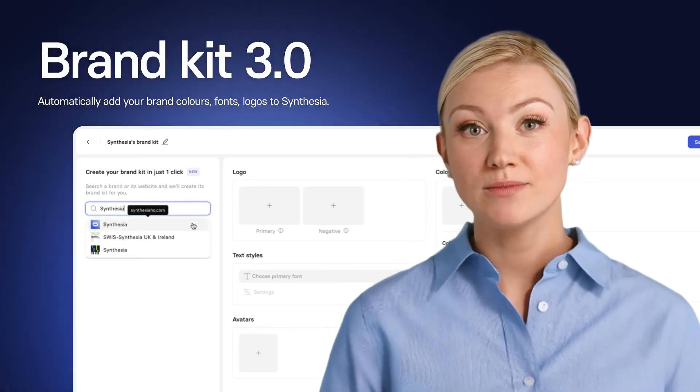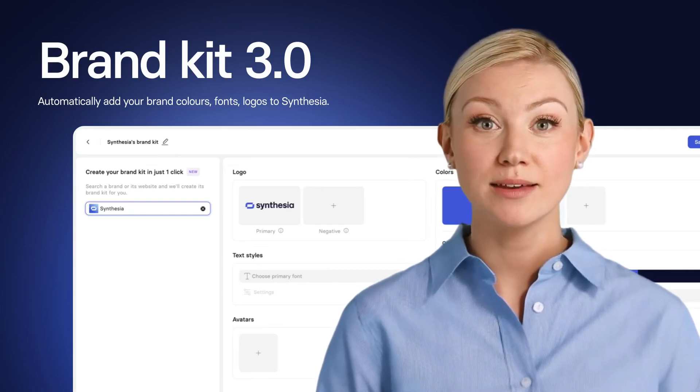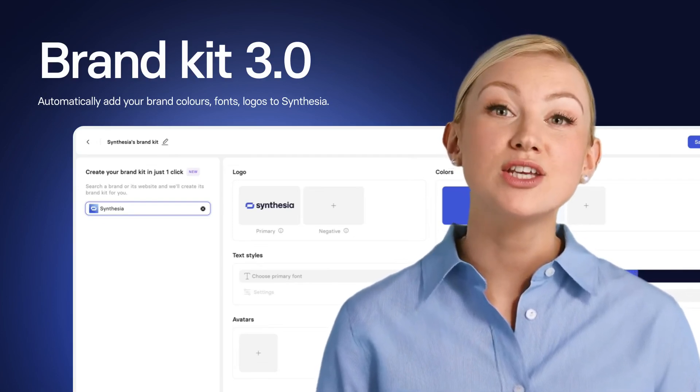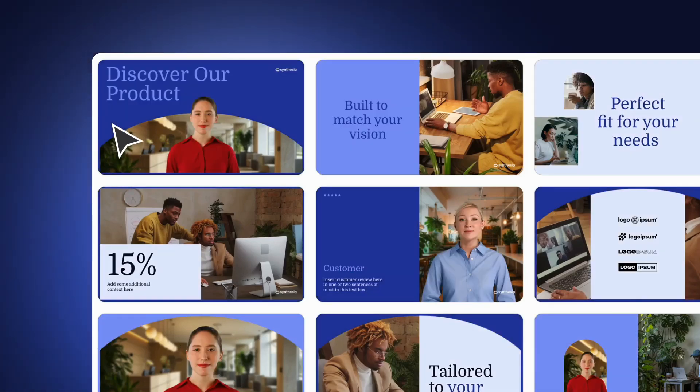Next, a small but super valuable update. You can now automatically create brand kits. Just type in your company name, and we will add your brand colors, logos, and fonts to Synthesia. After, apply it easily to every video with one click.